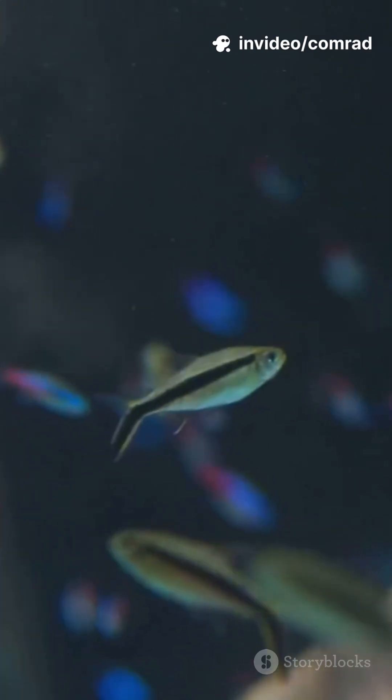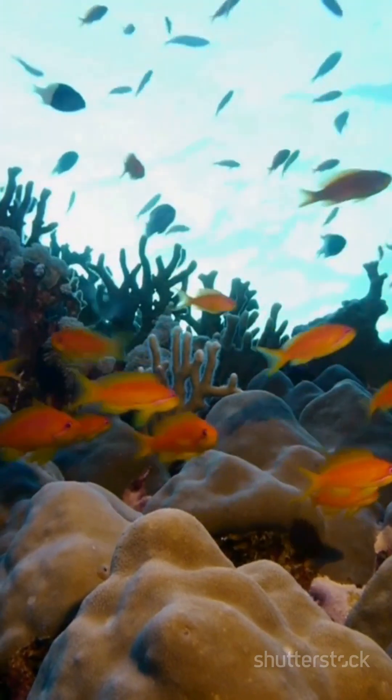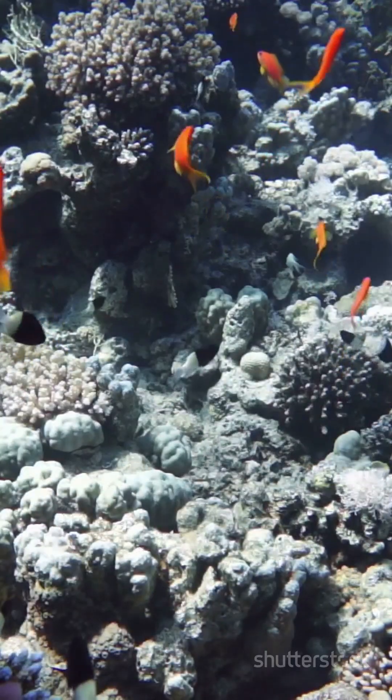So next time you spot a flash of neon darting through the reef, you might be watching a Dottyback in action. Like, share, and subscribe to Comrade Studios for more underwater discoveries.